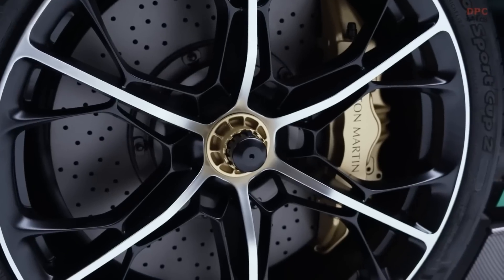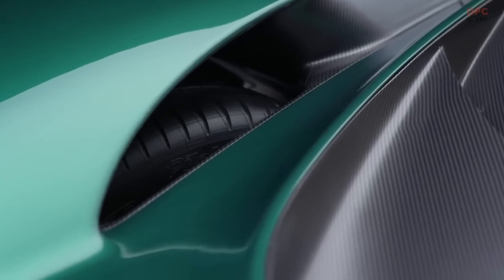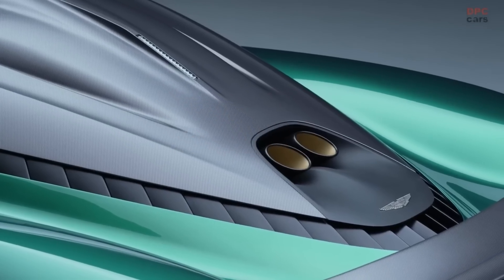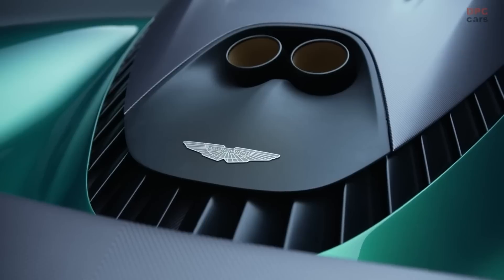Simon Ingelfield is Global Head of Personalization and Special Sales at Aston Martin and is closely involved with the Valhalla, because it is definitely special. There will only be 999 produced — considerably more than the 150 Valkyries, but still not many.